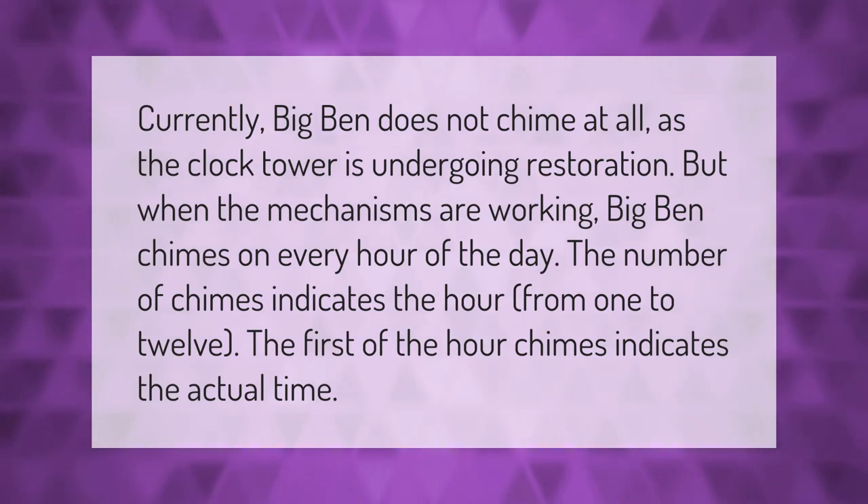Currently, Big Ben does not chime at all as the clock tower is undergoing restoration. But when the mechanisms are working, Big Ben chimes on every hour of the day — the number of chimes indicates the hour from 1 to 12. The first chime of the hour indicates the actual time.